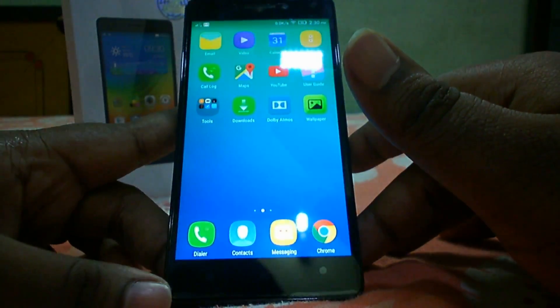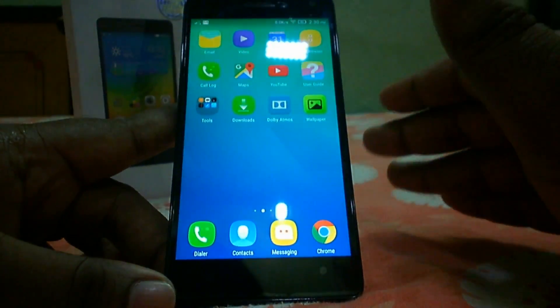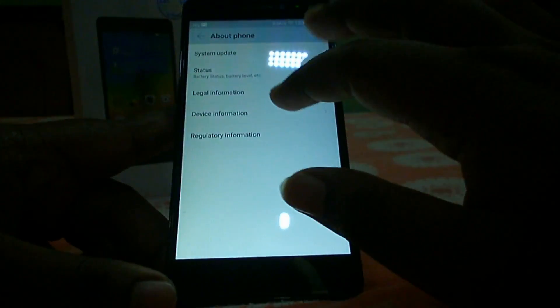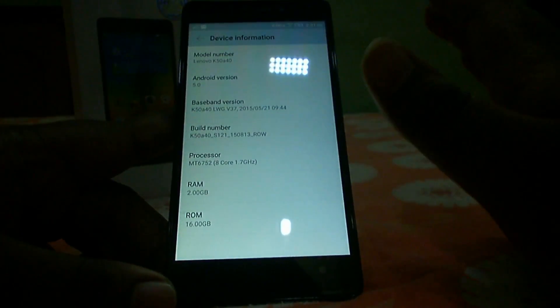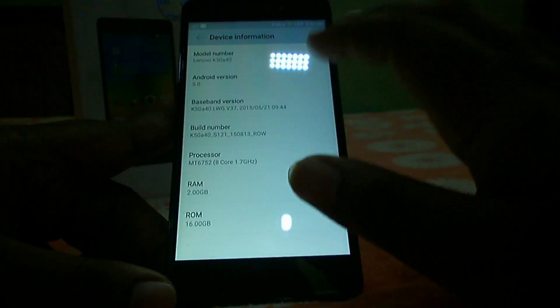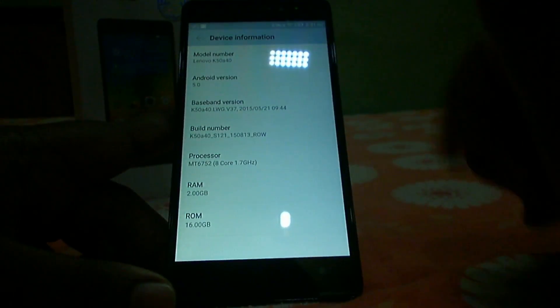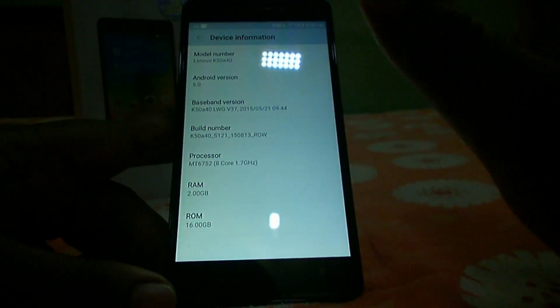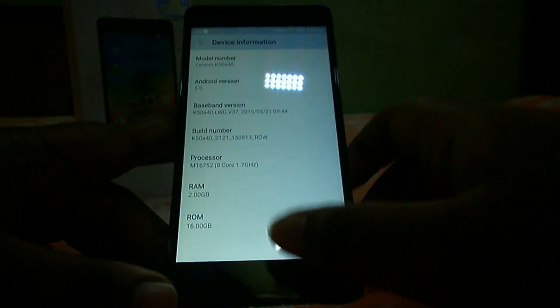The eighth pro is Android 5.0 Lollipop. While many devices are still running Android 4.4.4, Lenovo gives users the Lollipop experience on the K3 Note, which is a definite pro in my opinion.